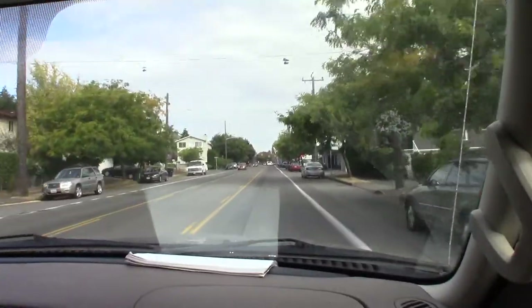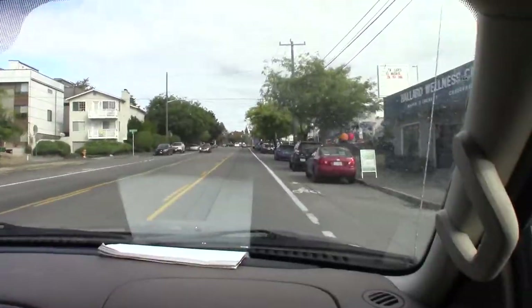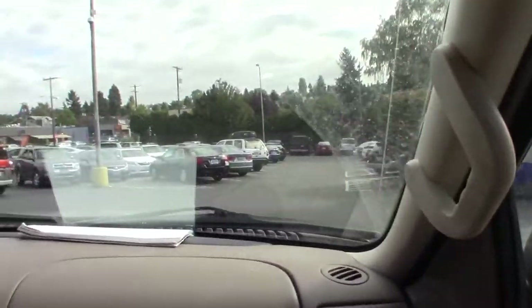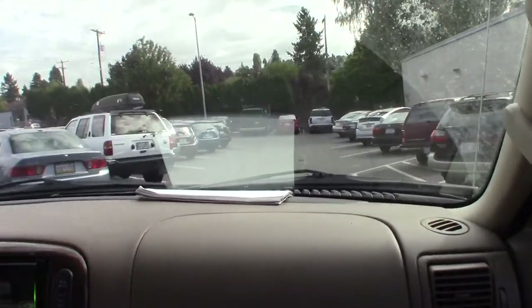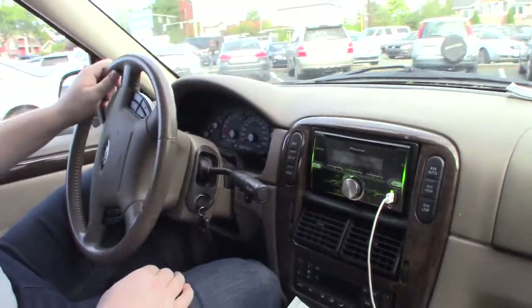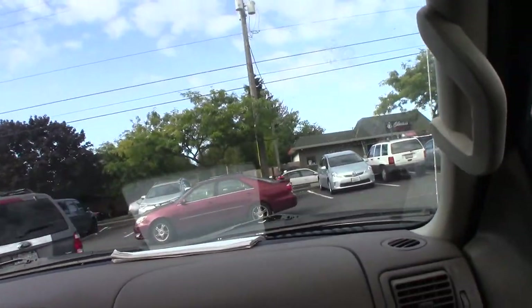We're pulling up to the Ballard Goodwill. This, for years, was one of the most exciting Goodwills in the whole region — this used to be where you'd find all the coolest stuff. Ballard always had a great stock on clothes and all kinds of gadgets and AV gear. I think I must have picked up a half dozen audio receivers here, not to mention televisions. It was a wondrous place, but times have changed.